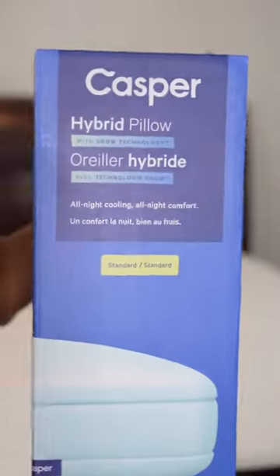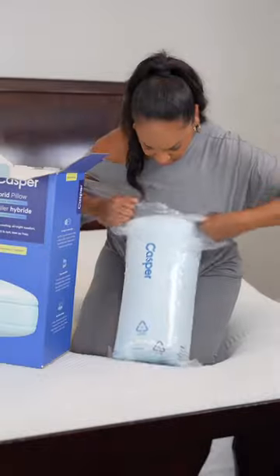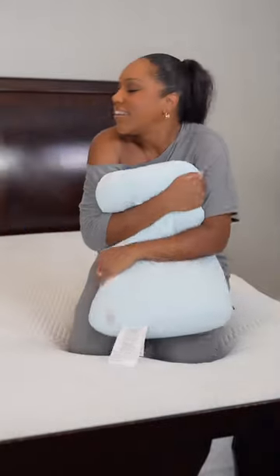This mattress has snow technology so it helps you sleep cool, and Casper recently launched their hybrid pillows with snow technology, so you know I had to grab a few. They are so fluffy and cool to the touch — they have a cool touch cover that gives off a cooling sensation as soon as you touch the pillow.